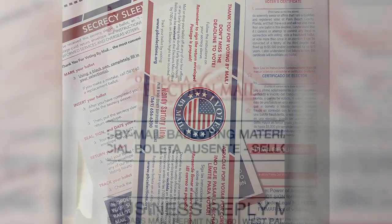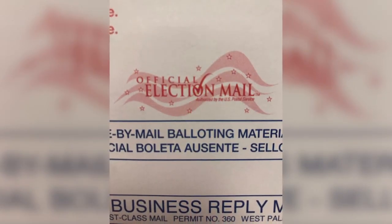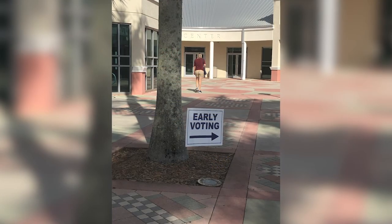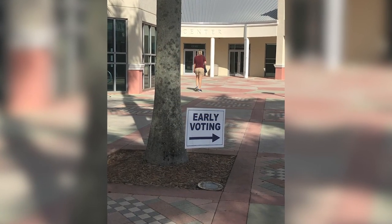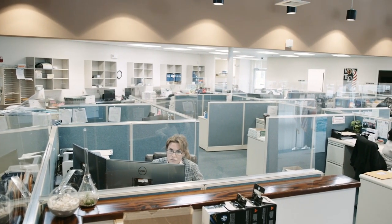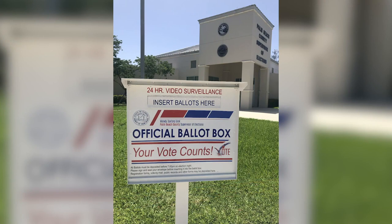Your vote-by-mail ballot is now ready to be returned. Don't forget that the return postage is prepaid. You can simply drop it in the mail, drop it at an early voting location during early voting hours, or deliver it in person to one of our offices, or you can also use the drop box located outside of our main office.